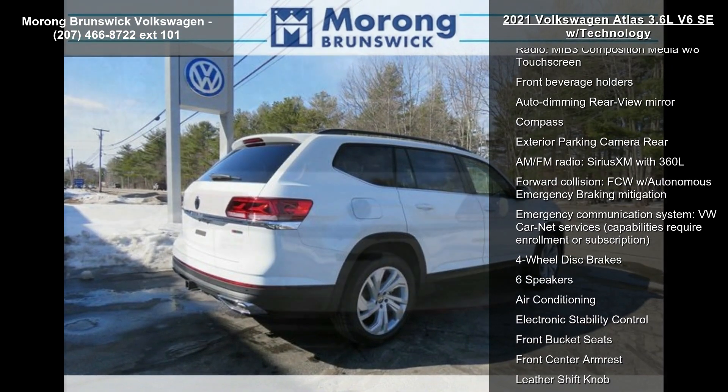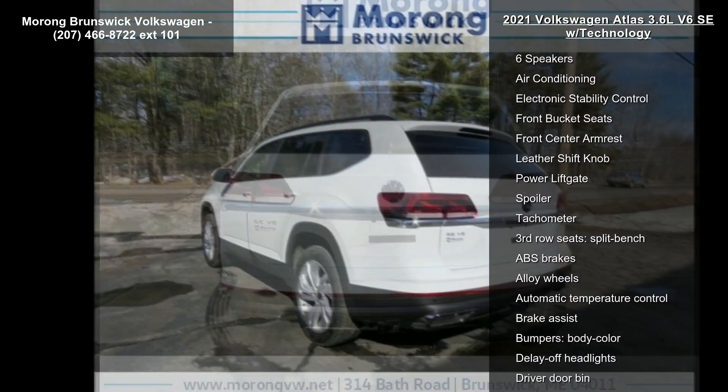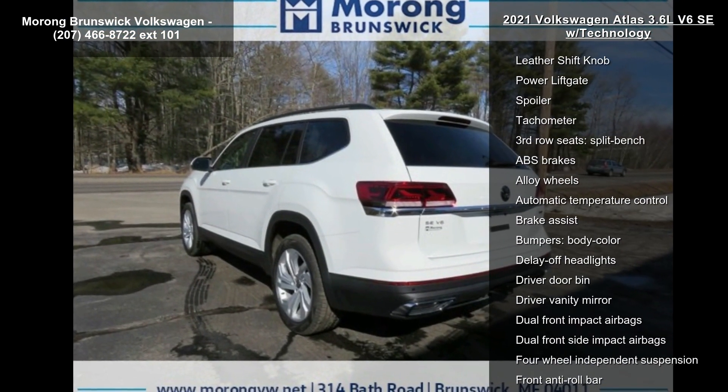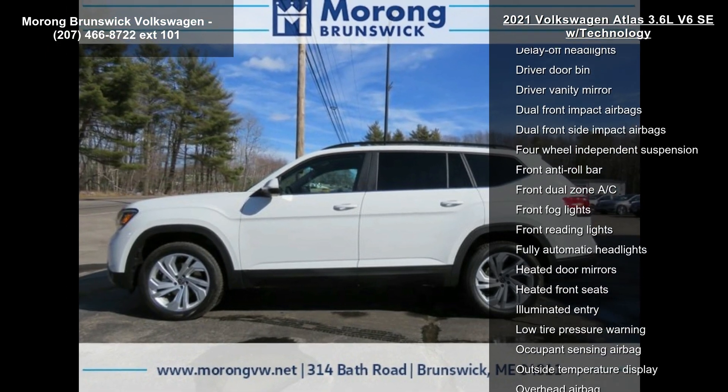Enjoy these notable features: 3.60 axle ratio, 25-spoke silver alloy wheels, heated comfort front bucket seats, and perforated VTEC leatherette seating surfaces.